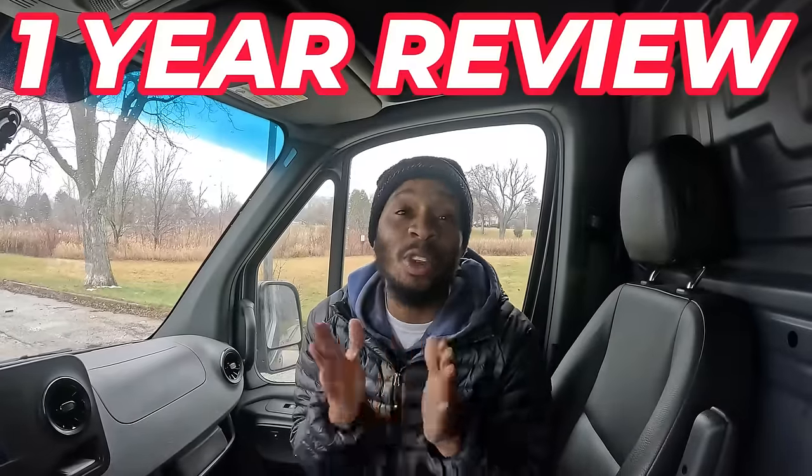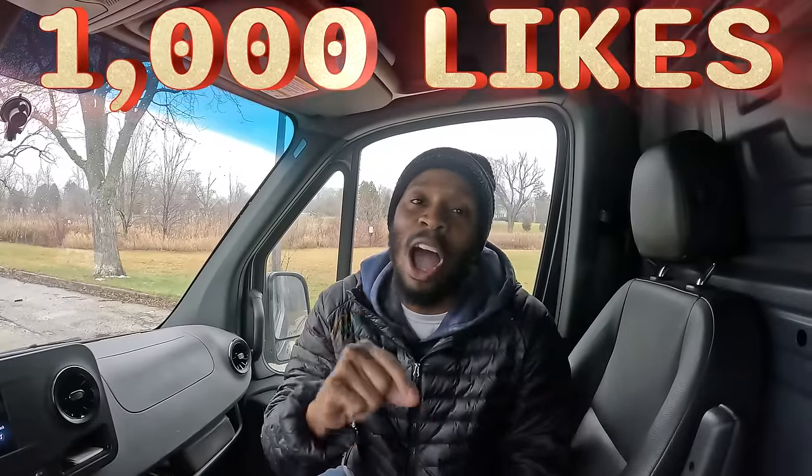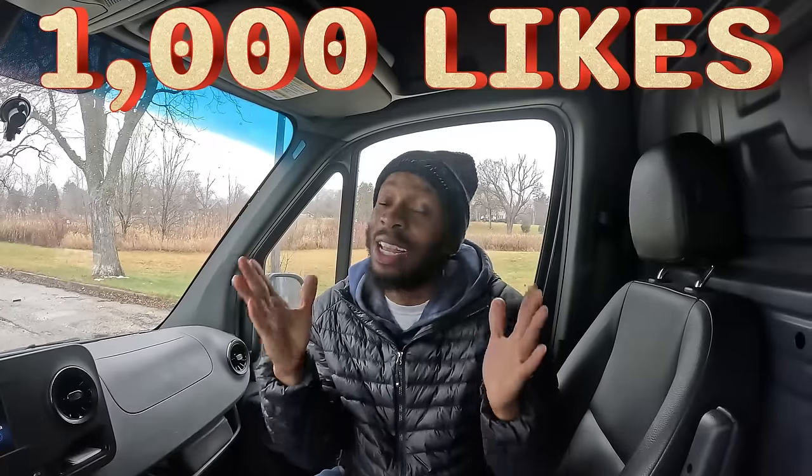And honestly, at the time it was cheaper than the Ford Transit, so it was a no-brainer. I hope you guys enjoyed this one-year review on our 2022 Mercedes Sprinter Van 2500, 170 wheelbase with the high roof. If you're not subscribed, make sure you subscribe and give me a thumbs up. I need this video to hit 1,000 likes. It's going to be a great year — a lot of amazing things coming to the channel.